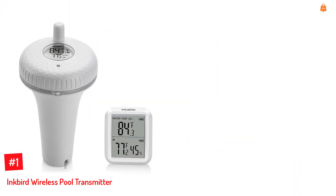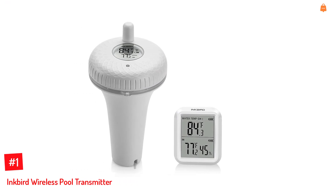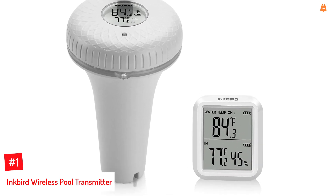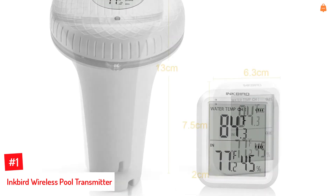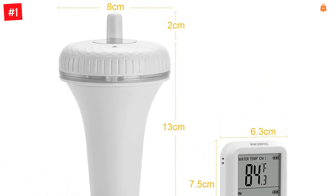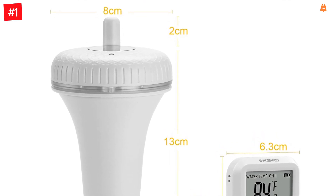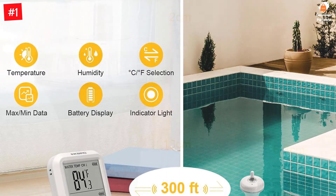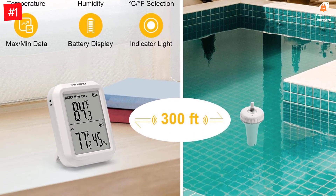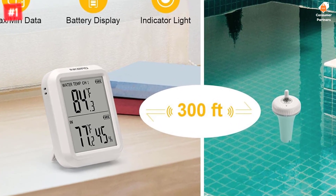Number 1: Inkbird Wireless Pool Transmitter. This water transmitter by Inkbird is a second-generation thermometer that can detect water temperature with speed and accuracy. It consists of an LCD screen that does not get misty when used, in an upgraded wireless transmitter that sends data up to 300 feet. It is capable of reading temperatures as low as minus 40 degrees Celsius and as high as 158 degrees Fahrenheit in swimming pools, bathtubs, and aquariums. The transmitter is powered by four AAA batteries, and thanks to the wireless transmission of data, you don't have to step outdoors to check the temperature of the water.